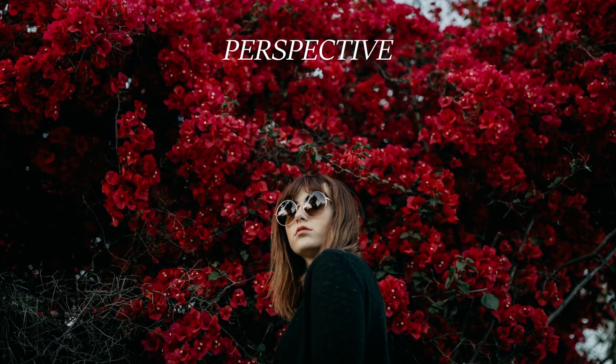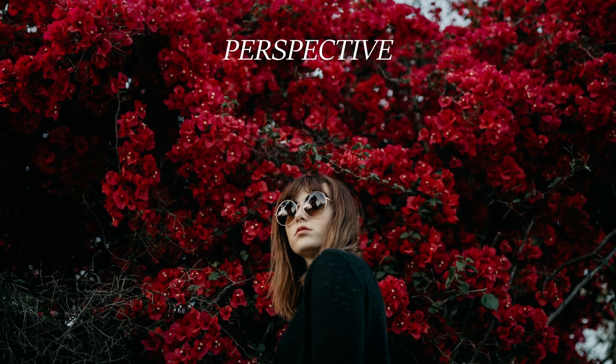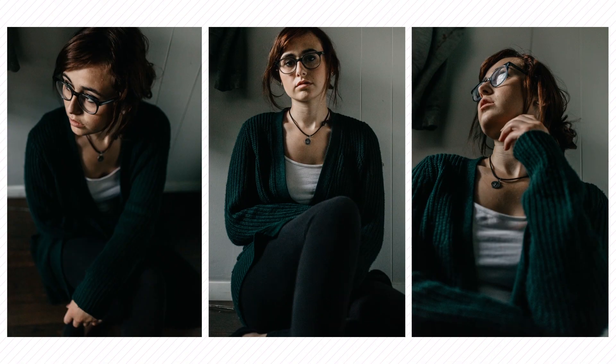Three: perspective. There are a lot of choices you have to make when composing your shot, and perspective is one of them. Shooting straight on at your subject or shooting straight up at them can create a drastically different story and feeling.